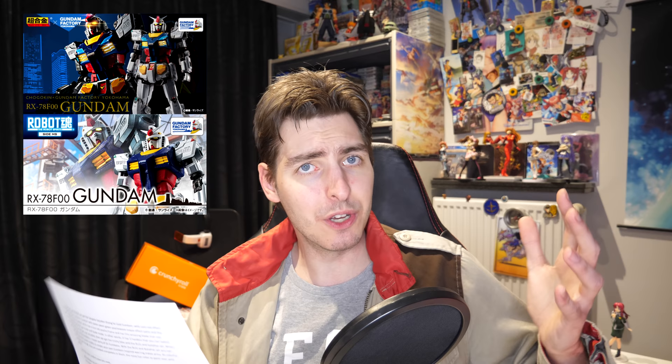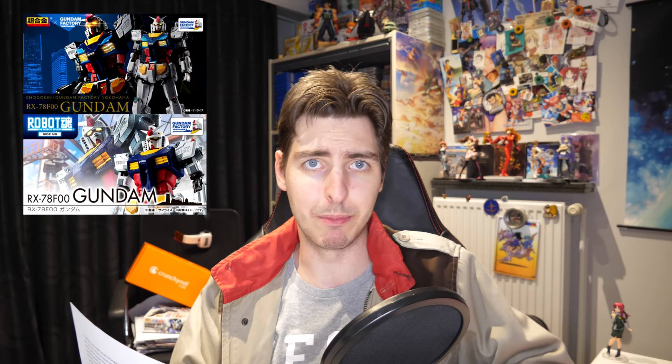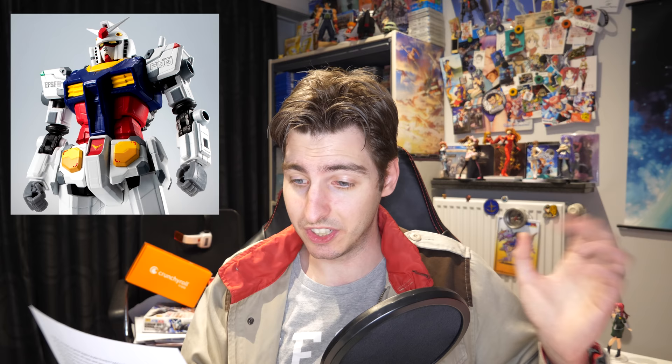And talking about things that annoy me — P-Bandai. Today's P-Bandai pre-orders are for the Chogokin and Robot Damashi RX-78 F00 Gundam, or 00, because even though I know it's for the movable Gundam, I can't help but feel that model number would be perfect for a 00 Gundam. Both are scheduled for a May release and they are two very different SKUs for the same machine.